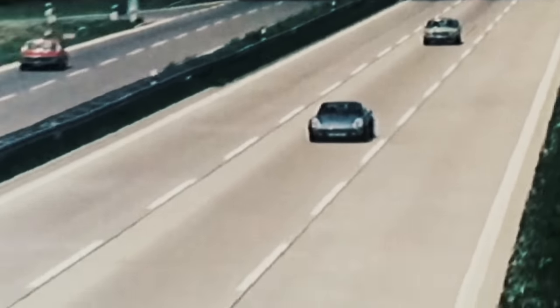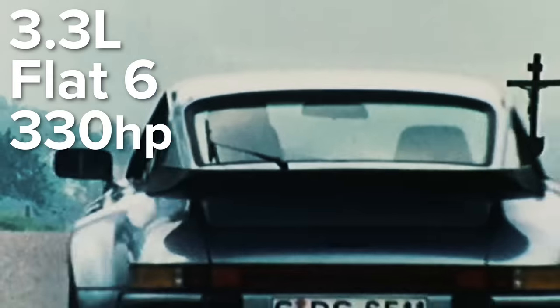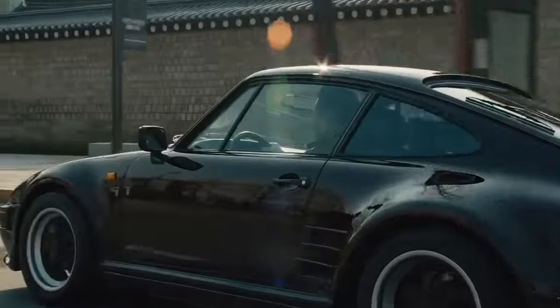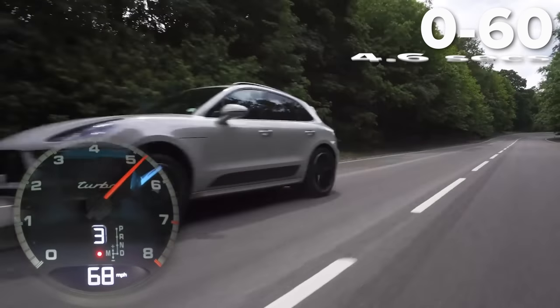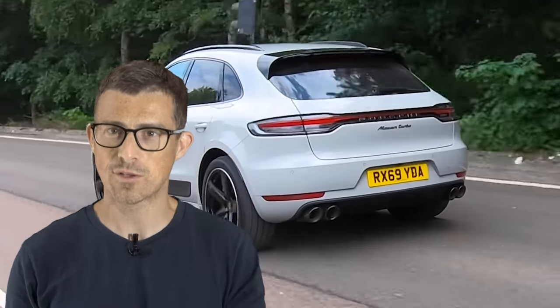Porsche gave the 930 Turbo a bit more power as it got older, so by 1984 it had a 3.3-litre flat-six engine with 330 horsepower. With that engine, it could do 0-60mph in 4.6 seconds. That's almost exactly the same time as a brand new Porsche Macan Turbo does it now. You can click on the pop-out banner to watch my video on the Porsche Macan Turbo where I actually test its real-world 0-60mph time.